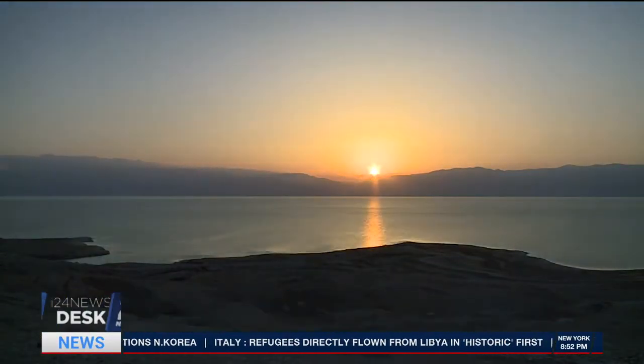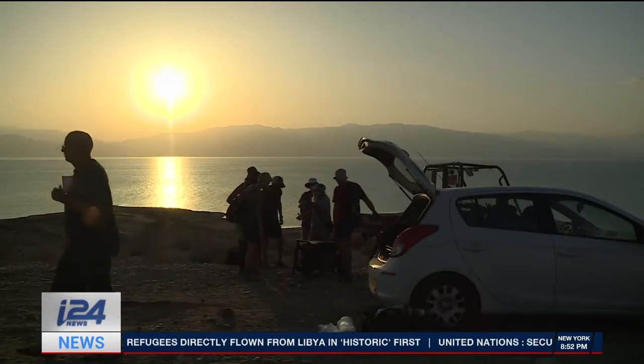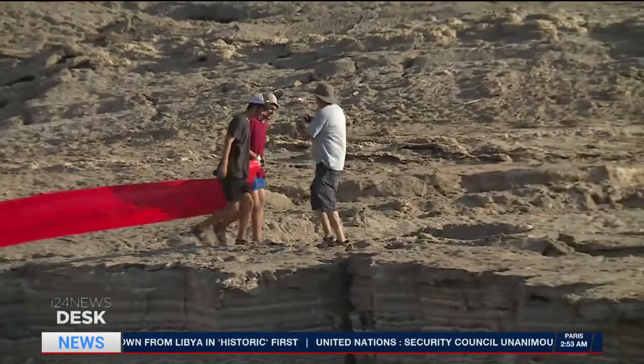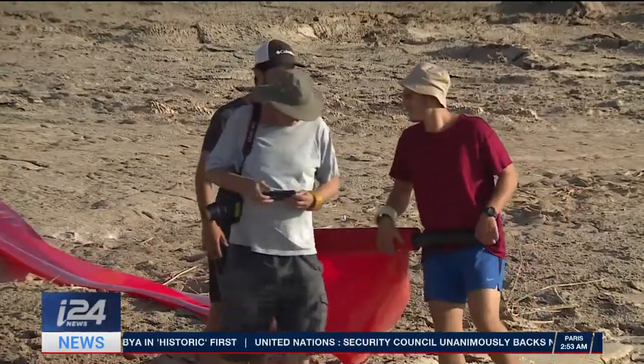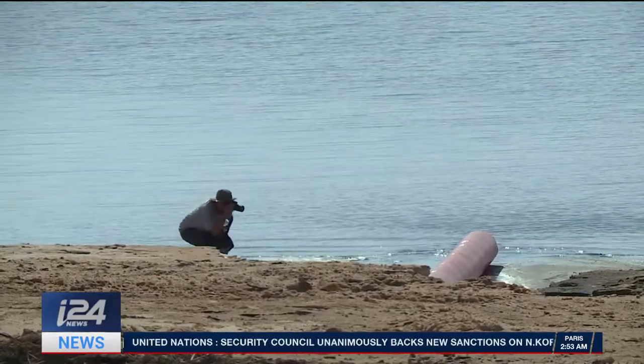With a team of helpers, Gazit sets up his eye-catching art at the break of dawn. It's hours of painstaking work. But with the Dead Sea disappearing at an alarming rate, Gazit thinks it's now or never to make a change.